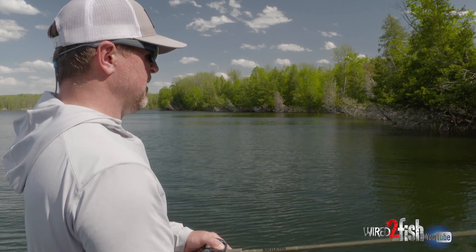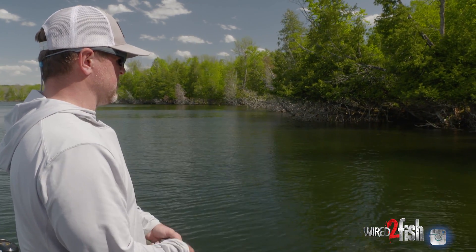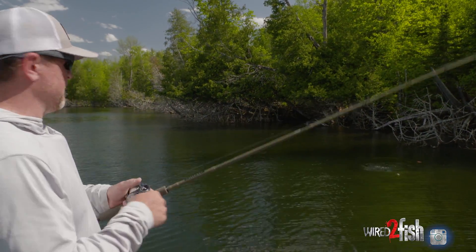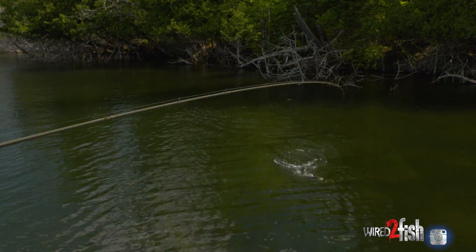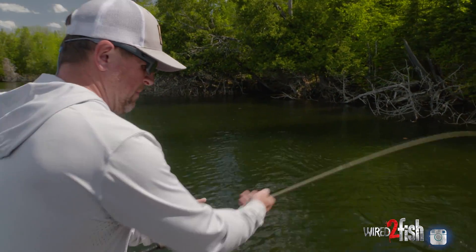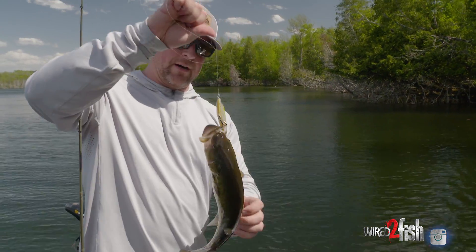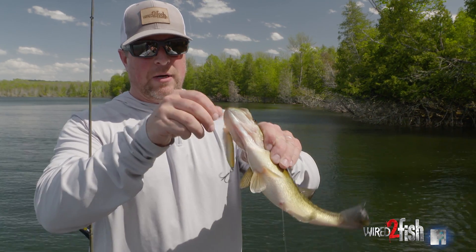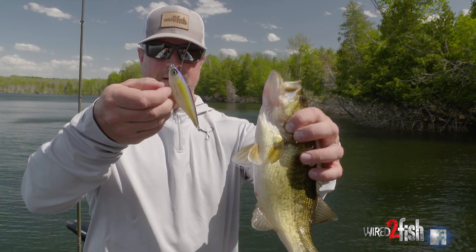This one happens to be a floating model, so we're fishing around a lot of laydowns — there's all kinds of cedar trees along this bank. We don't want a bait that gets down deep. They have a suspending model as well, which you might fish on 12 to 15 pound fluorocarbon to get a little deeper. But today we want to keep that bait up in the water column, so the floating model with the rod up in the air seems to be the right combination — we're not getting hung up.